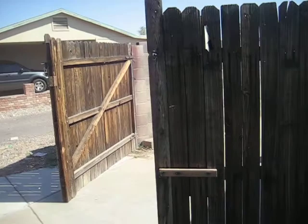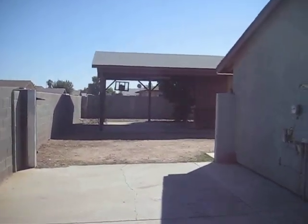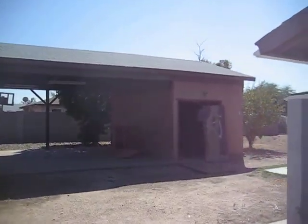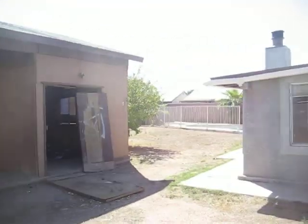This side of the house has a large RV gate that opens up. They have a nice little shed over here — not sure if we want to keep that or not.